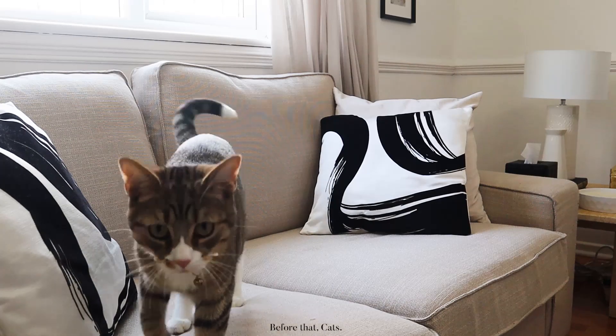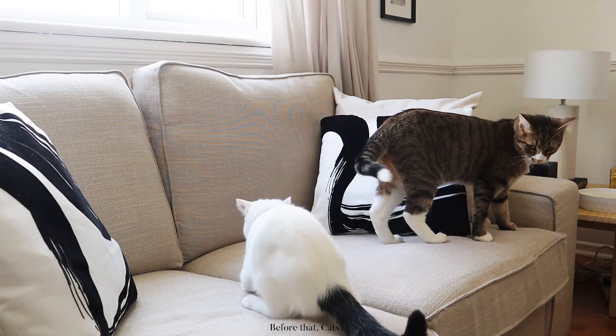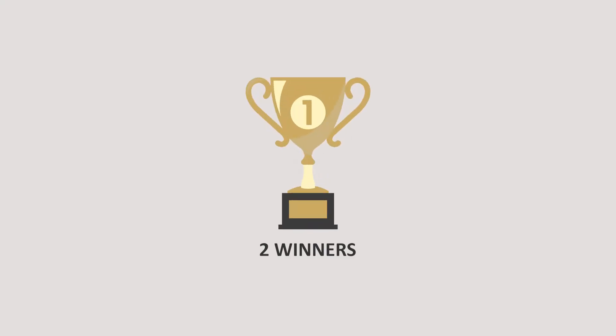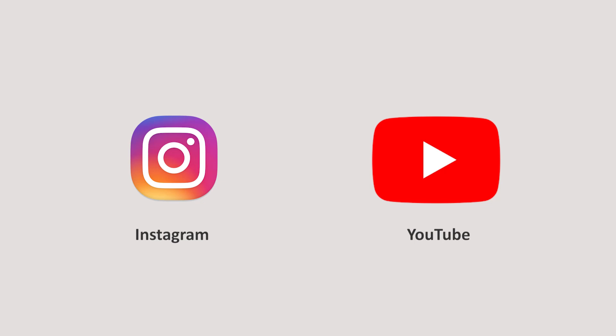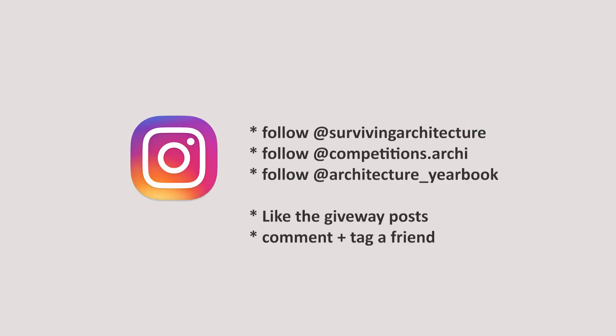As for the giveaway details, we are giving away two books for two winners — one on Instagram and one on YouTube. I will have all the rules in the description box and on screen right now. Thank you so much for watching. I hope you found this video helpful. I'm Rasha Sharuru and I'll see you next time — bye!